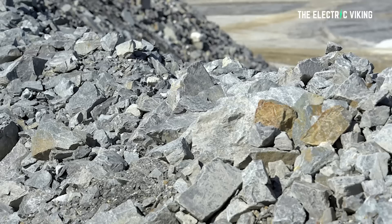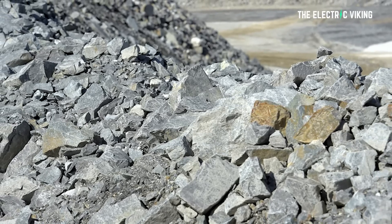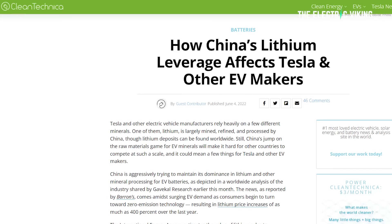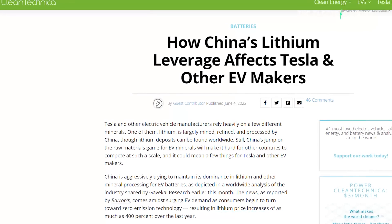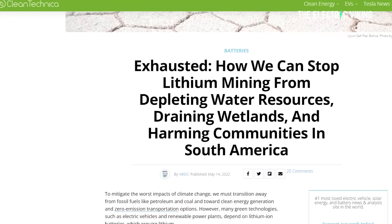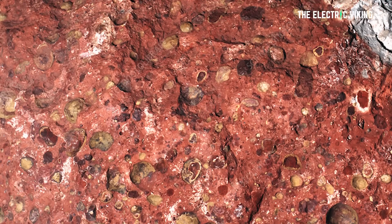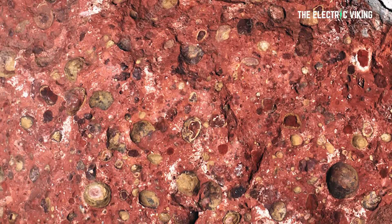However, the lithium needed to make those batteries is not uniformly distributed around the world, and not always necessarily easy to get to either. In addition, many of the global sources are controlled by one country — China. Much of the world's supply is dissolved in brine, but some — in fact, a lot of it — is locked into rocks, much as aluminium is found in the ore bauxite.